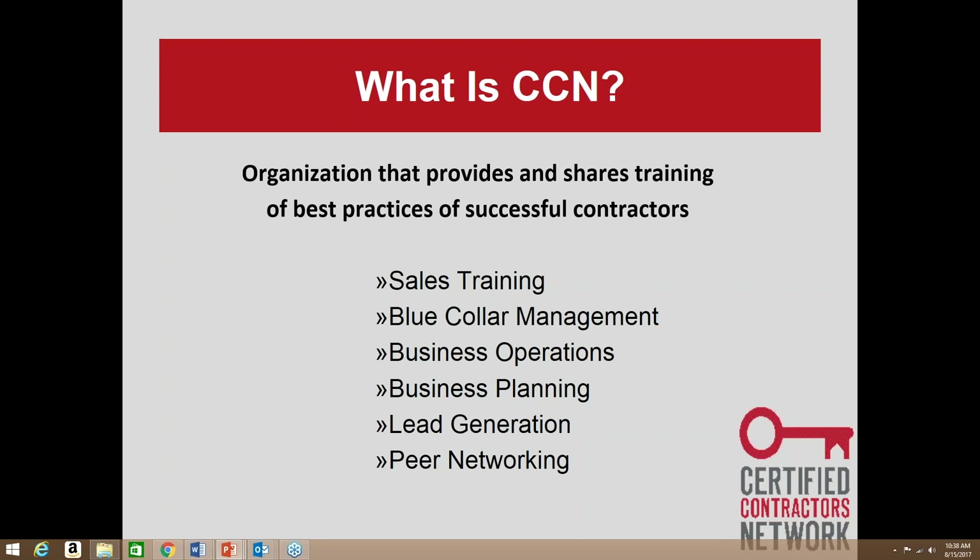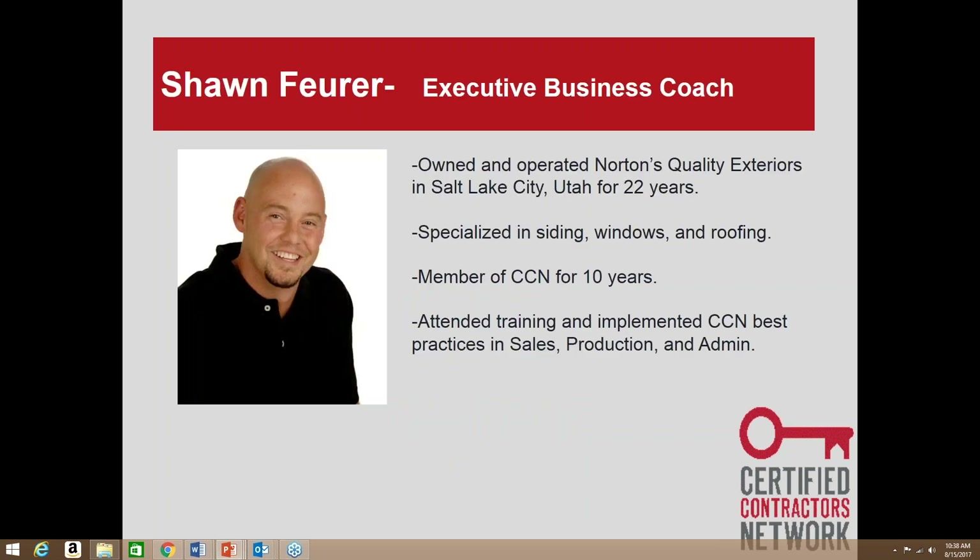We also have peer networking — connecting contractors from all over the country together to share best practices. I'm Sean Foyer, an executive business coach at the Certified Contractors Network. I owned and operated Norton's Quality Exteriors in Salt Lake City, Utah for over 20 years, specializing in siding, windows, and roofing. I was a member of CCN for 10 years and have now worked for them going on four years.